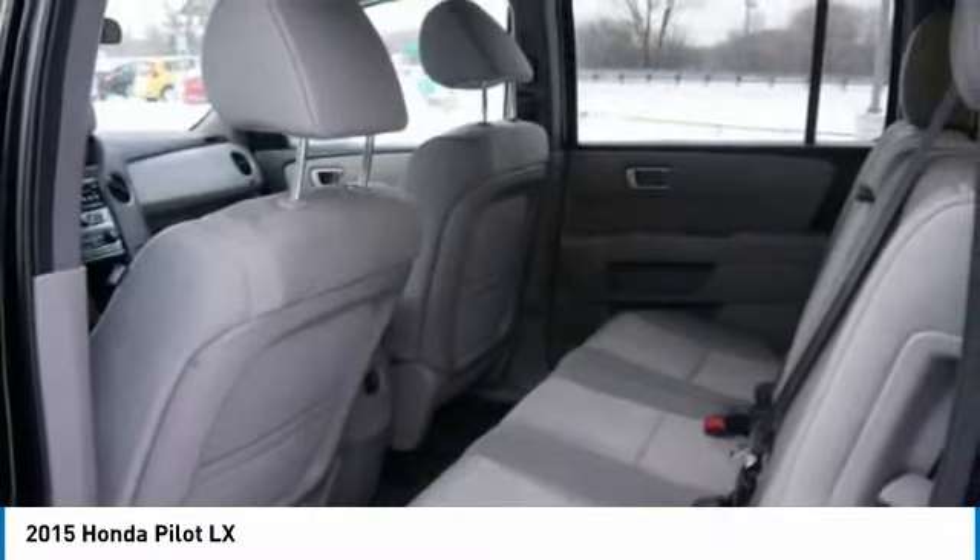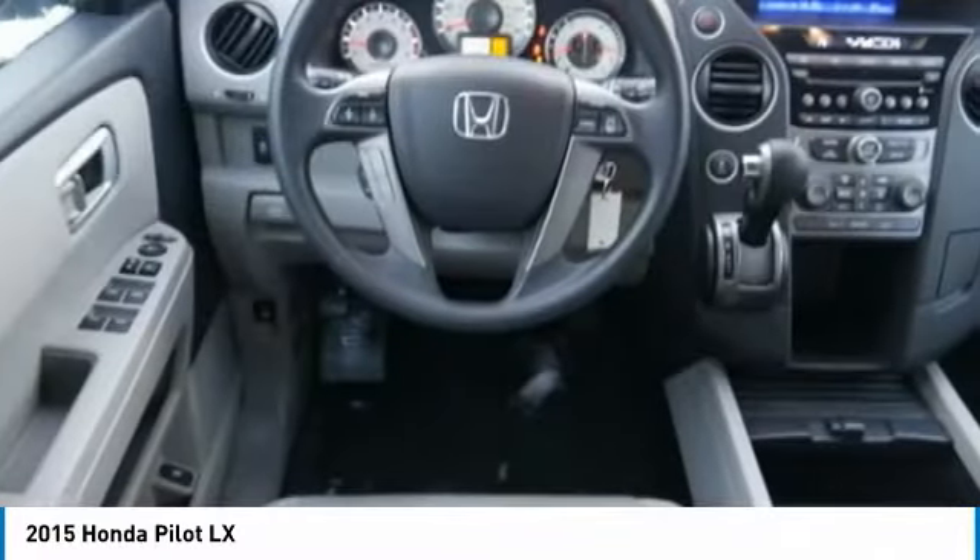Climate control, multi-zone, rear defrost, automatic transmission. Come take a test drive today.